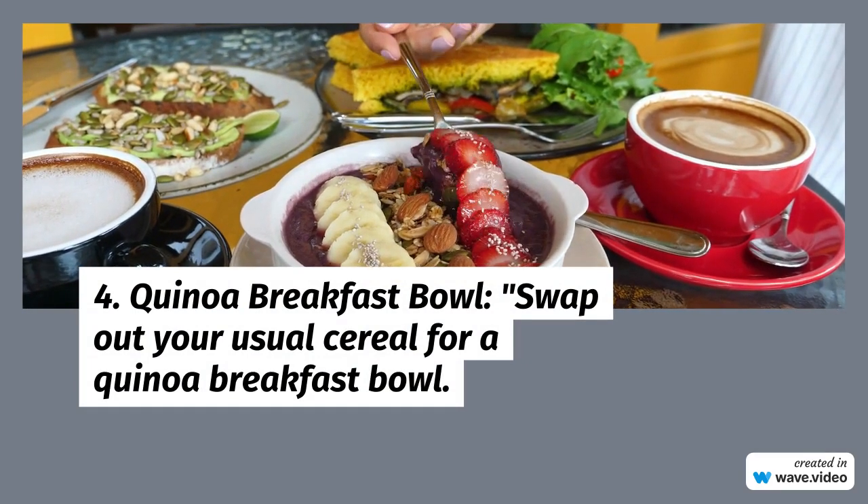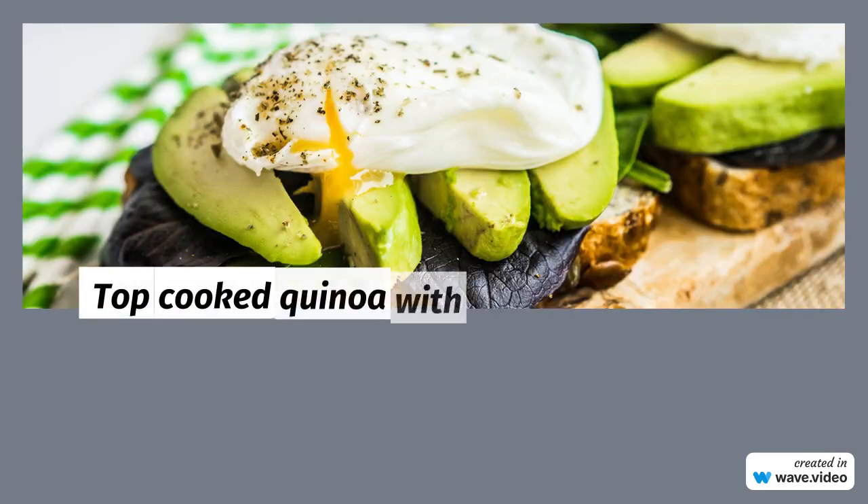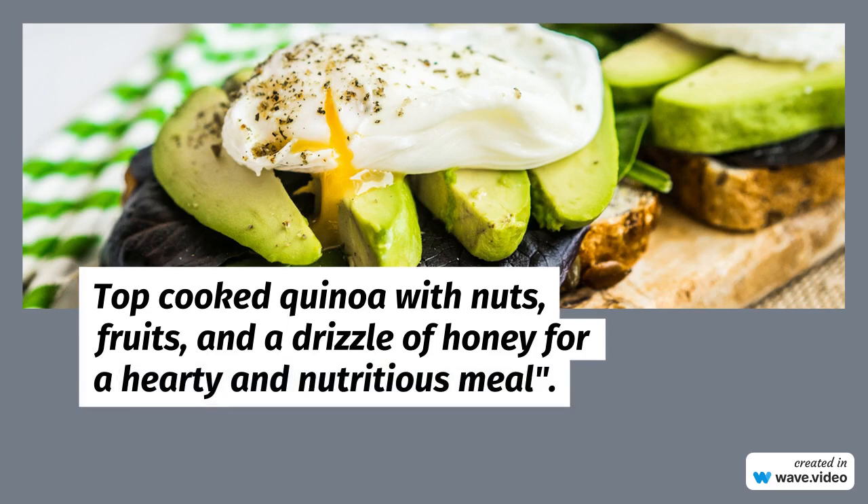5. Cottage Cheese Toast: Upgrade your morning toast with cottage cheese. Packed with protein and paired with avocado and tomatoes, it's a simple yet satisfying breakfast option.